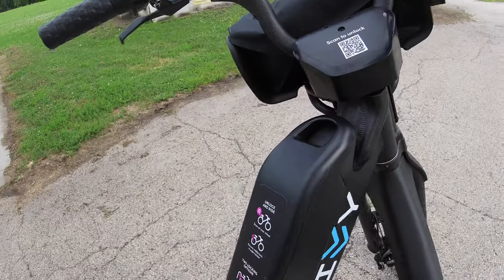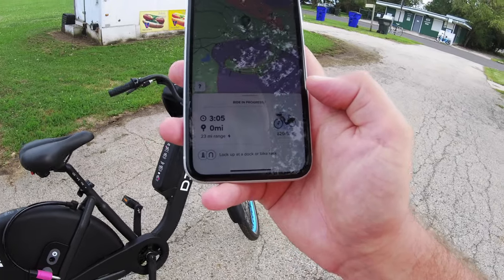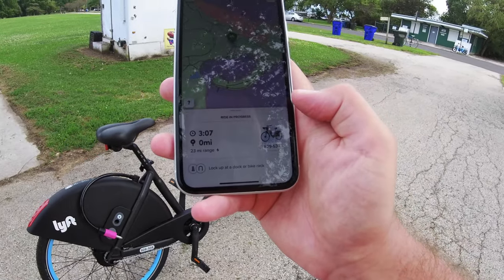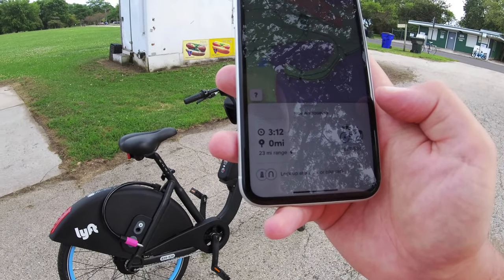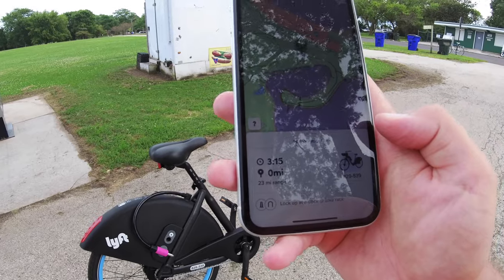Now you've got your battery pack here. At first it seemed like the battery range was 20 miles, but today I saw one on the map that said it had a range of 25 miles, which is helpful — five more miles. I have no idea how much my bike has because I didn't check, but it shows me here that I've had the bike for three minutes and I have a 23-mile range. So we've got a little bit of range — we can go the distance.